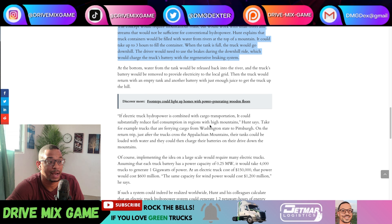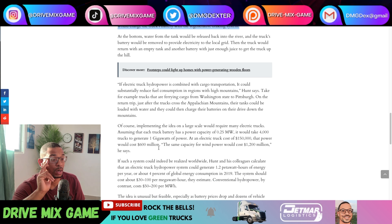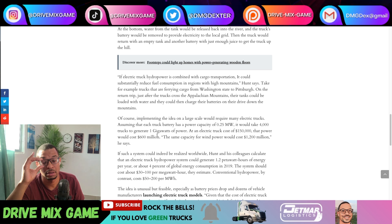If the electric truck hydropower is combined with cargo transportation — regular trucks already passing through on highways like I-68 or crossing the Rockies on I-70 in Colorado — it could substantially reduce fuel consumption in regions with high mountains. Take, for example, trucks ferrying cargo from Washington State to Pittsburgh: just after crossing the Appalachian Mountains, their tanks could be loaded with water and they could charge their batteries on the drive down the mountains. This is absolutely amazing.